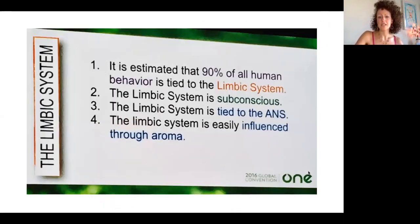It's estimated that 90% of all human behavior is tied to your limbic system — the piece of the brain in the middle between the two halves. Your limbic system is subconscious and tied to the autonomic nervous system. This is all very easily influenced through aroma. When you inhale an essential oil, you can affect the brain within 22 seconds, which is pretty dynamic if you're not feeling well.